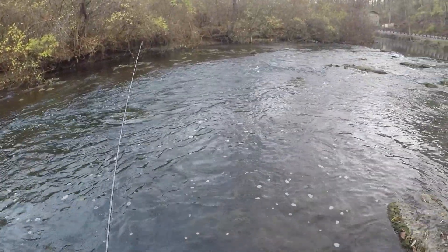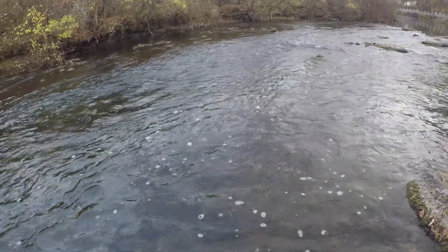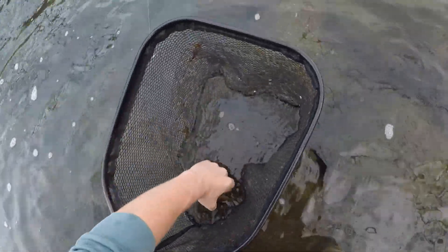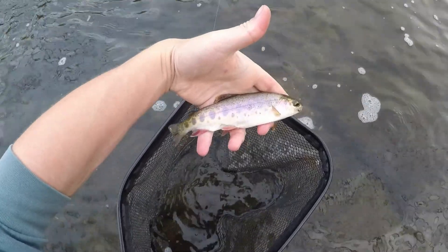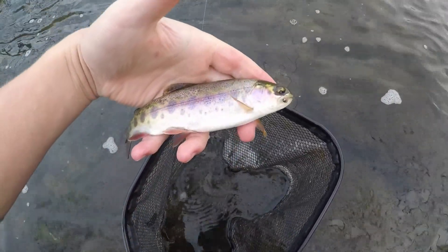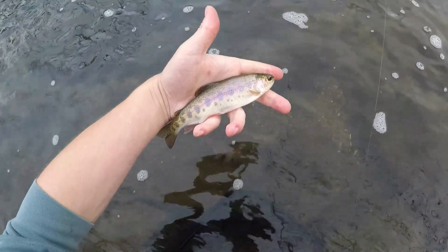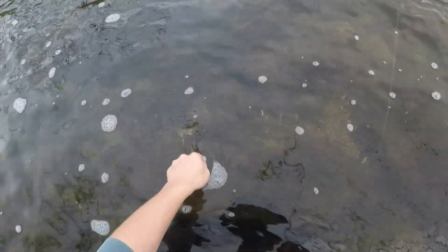It gets pretty deep right in front of me here — I think I'm gonna switch up to a heavier waltz pattern. Oh, no way! I did not even mean to — there we go! You guys saw that, didn't even mean to try and catch a fish there. I just happened to drop my fly in and this guy nailed it. It's a little better rainbow too. You can see that waltz right in the corner of his mouth there. Nice little fish, hook's out. Cute little rainbow, there he goes.